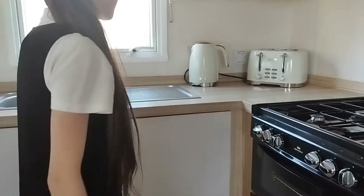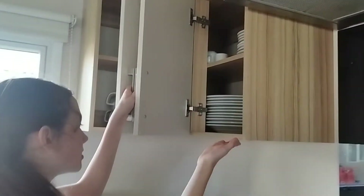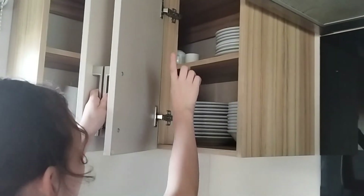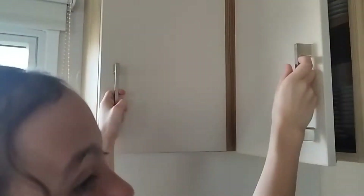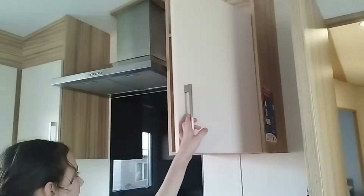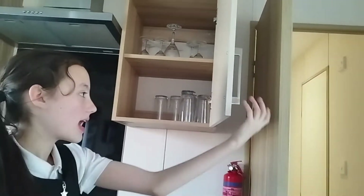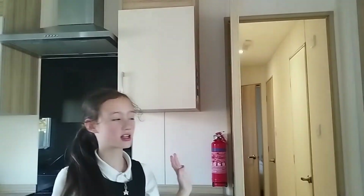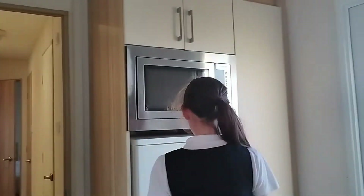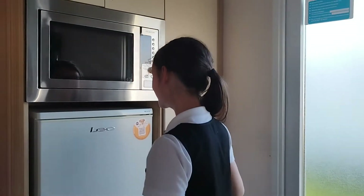In here are some kitchen supplies. In these cupboards we have some lovely bowls and plates, and we have cups to make hot chocolate, coffees, tea, anything. In here we have glasses for juices, wine, cold drinks, fizzy pop — anything you may like.